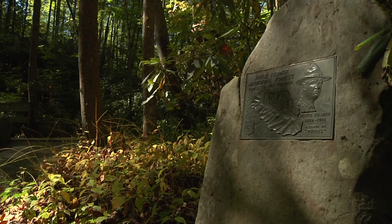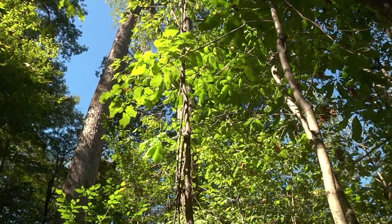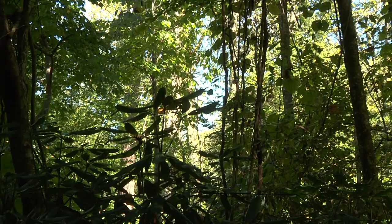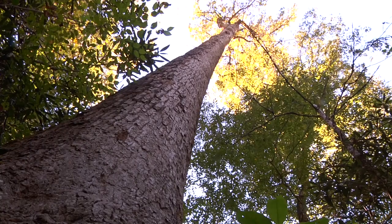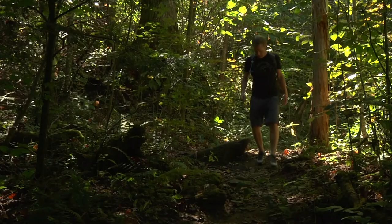If you're not familiar with the tulip poplar, a trip to the Joyce Kilmer Memorial Forest might be something you'd be interested in. The old growth there — some of these tulip poplars can grow 100 feet in height and 20 feet in circumference.